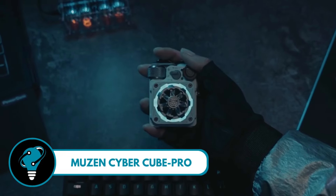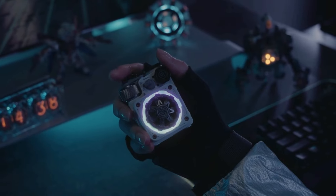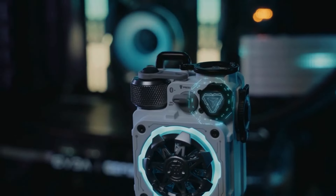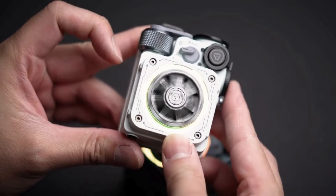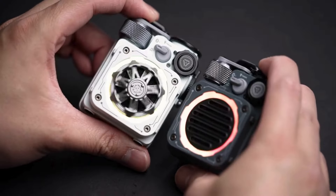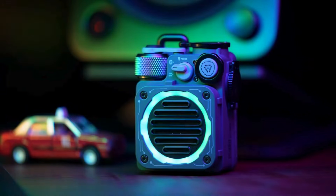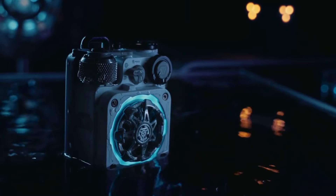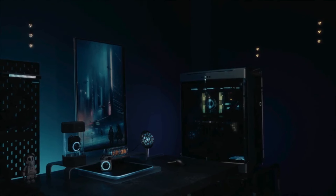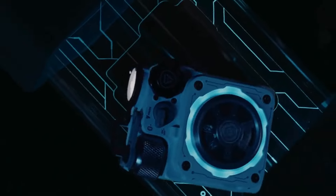Musen Cyber Cube Pro — your ultimate device for a sonic journey. Packed with Bluetooth 5.0 technology, this portable speaker ensures seamless connectivity wherever you go. It comes with a built-in fidget spinner, letting you enjoy crystal clear sound while fidgeting away. RGB LED lights bring a vibrant vibe to your space, creating a party wherever you are. Plus, it's waterproof — perfect for both indoor and outdoor adventures. Innovation meets entertainment with the Musen Cyber Cube Pro.